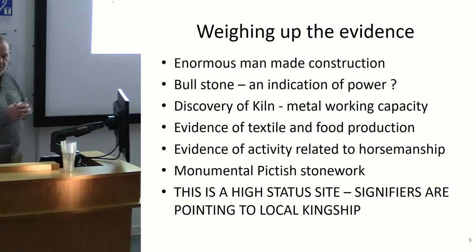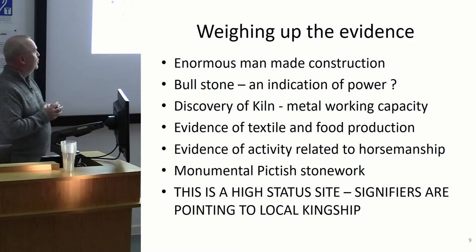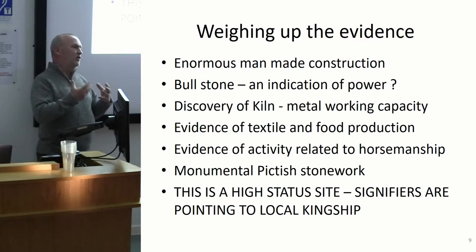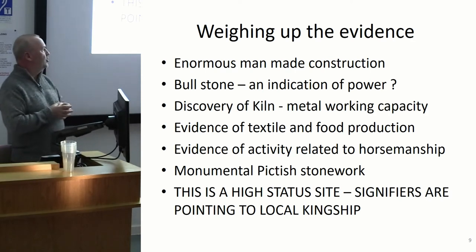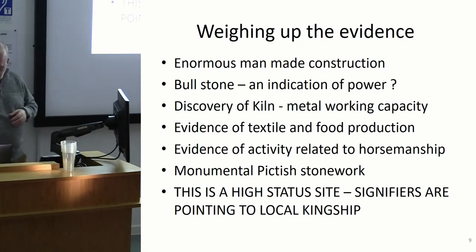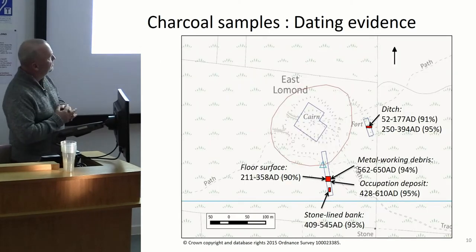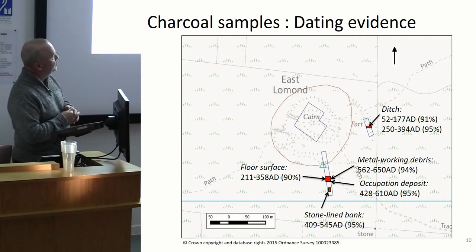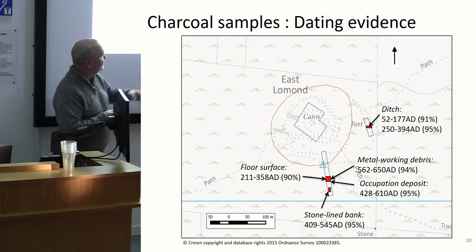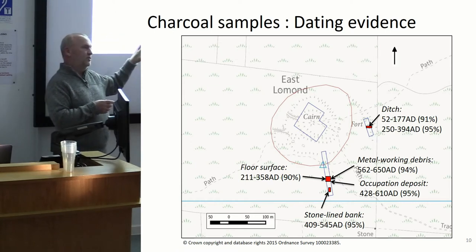To sum up all these signifiers: we have enormous man-made construction; the bullstone indicating wealth, status, and power; a kiln and metalworking activity; evidence of food and textile production and horsemanship; together with monumental Pictish stonework. At the end of our assessment of what we got from the 2014 trial excavation, we believed we were looking at a very high-status site, pointing to a possible kingship site of the southern Pictish kingdoms. We took C-14 dating samples from the 2014 excavation — the key deposit dated to approximately 560 to 658 AD — and that's where we decided we would go back to in 2017.